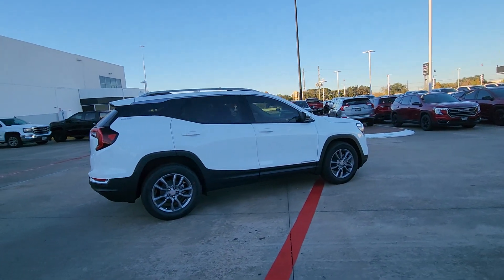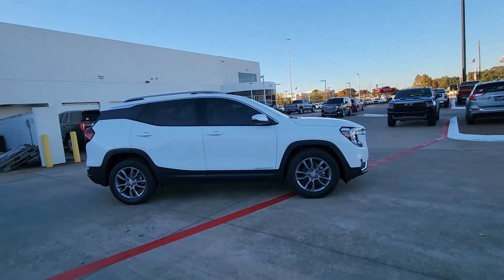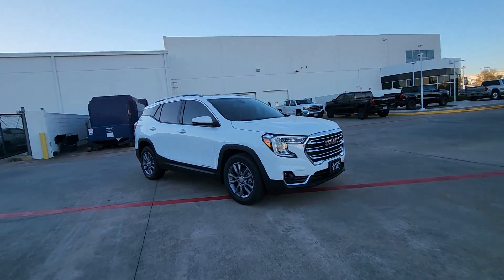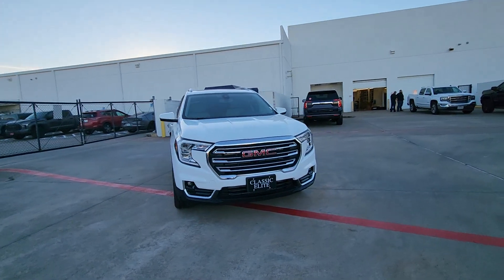Heated steering wheel, wireless Apple CarPlay and/or Android Auto, lane departure warning, sun/moonroof, keyless entry, fog lamps, power passenger seat, adaptive cruise control, satellite radio, heated mirrors.